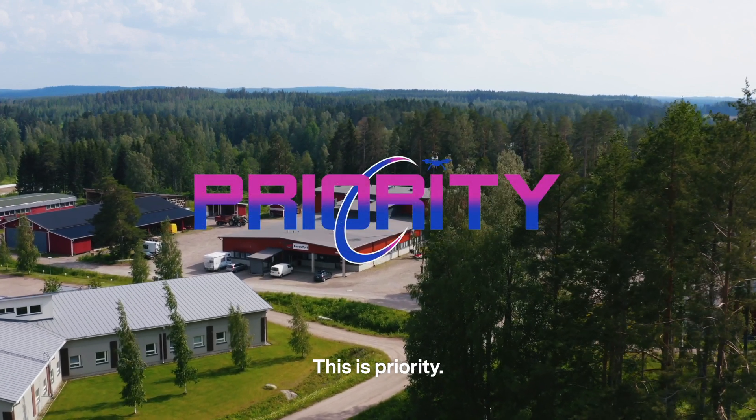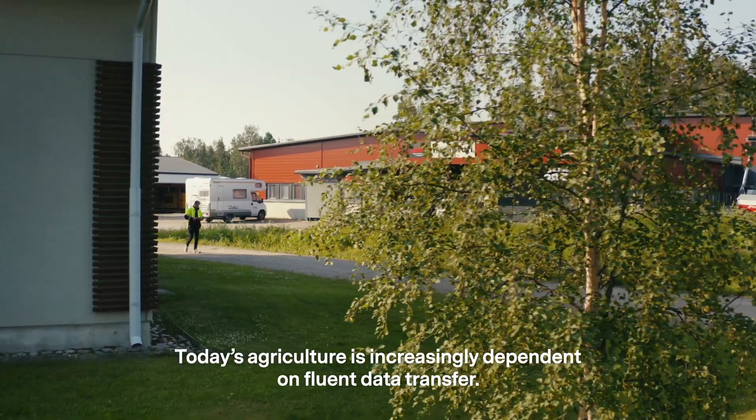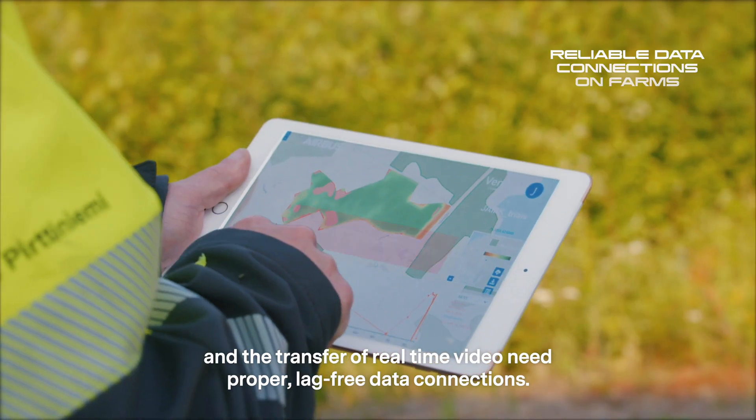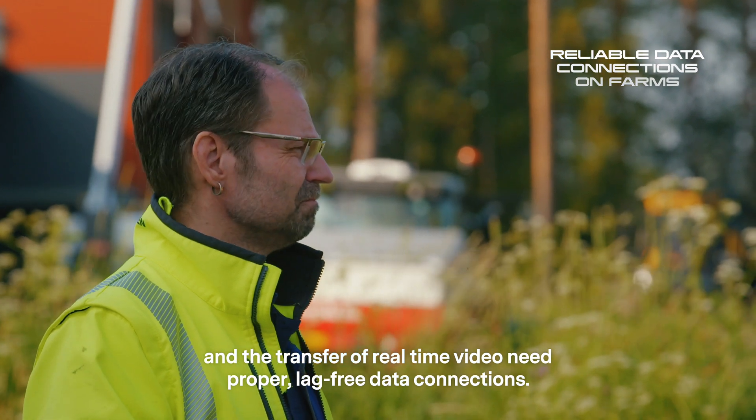This is Priority. Today's agriculture is increasingly dependent on fluent data transfer. The amount of data, integrated data processing systems and the transfer of real-time video need proper, lag-free data connections.